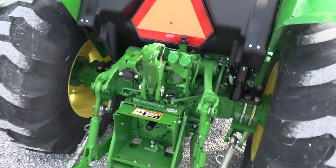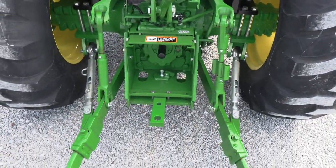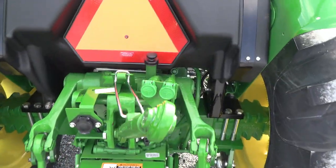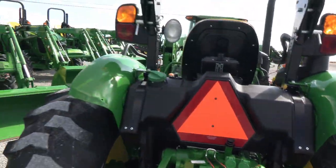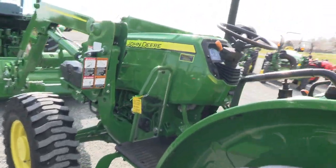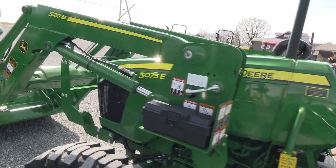Top link and drawbar both come with the machine. It has the retractable three-point links. There's a hydraulic outlet back here as well. It's a super nice tractor.